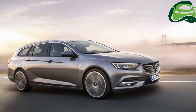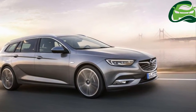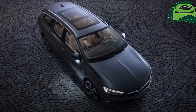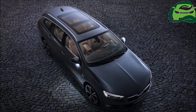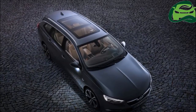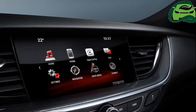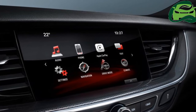The 2017 Opel Insignia Sport Tourer, being just an estate version of the Opel Insignia Grand Sport, has nearly the same design and styling as the latter except for a few changes. The all-new Insignia Sport Tourer features integrated roof bars, differently designed tail lamps and trapezoidal exhausts.